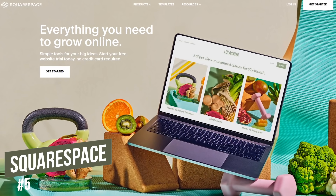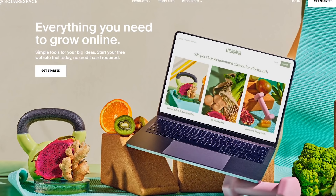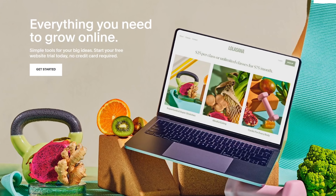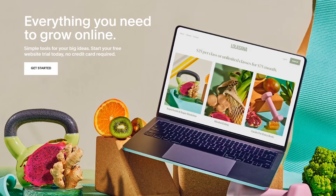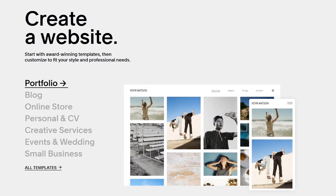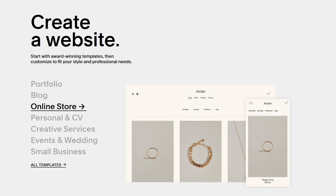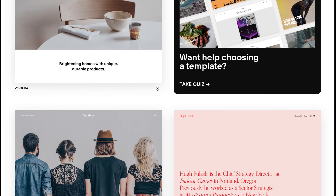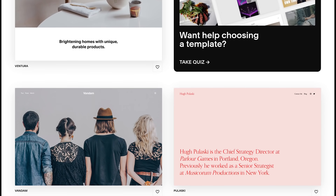Starting off our countdown at number five is Squarespace. Some of you might recall that it began as a blog hosting service in 2004. Since then, it's changed quite a bit with features for web designers that make it a great all-in-one solution, especially for those with no coding experience. They get a lot of praise for their high-quality templates, available in more than a dozen categories including fashion, health and beauty, events and weddings, and restaurants. But with less than 100 templates compared to competitors, you could end up creating a site that looks similar to others also using Squarespace.